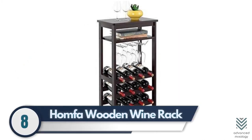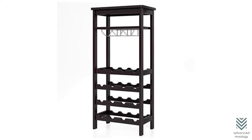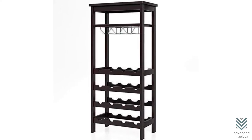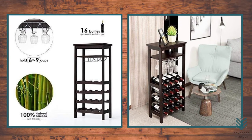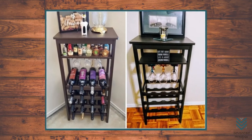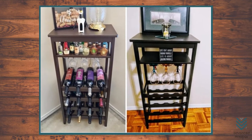8. Homfa Wooden Wine Rack. The Homfa Bamboo Wine Rack is an amazing option for those looking to display their favorite wines and other vessels while also storing them. It can hold everything from books, cups, and plants up to 16 bottles of wine or six glasses with two slatted shelves. It's perfect as a standalone unit in your living room that could serve as both a bookcase and dining table with its sleek design.